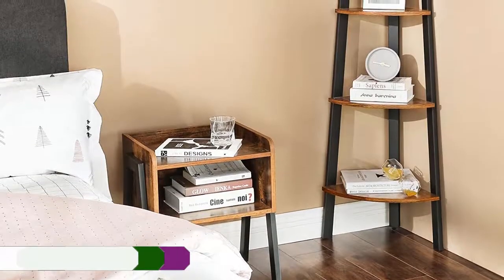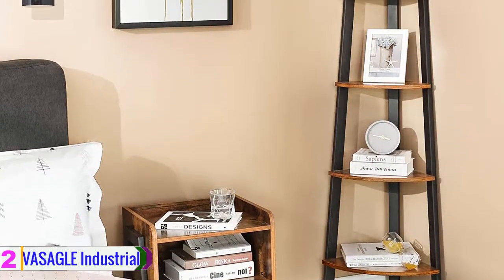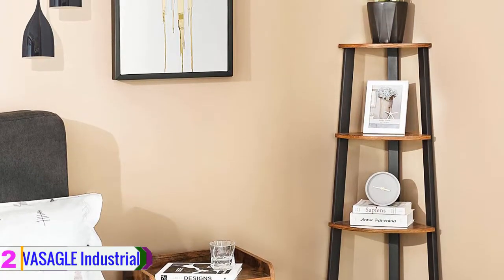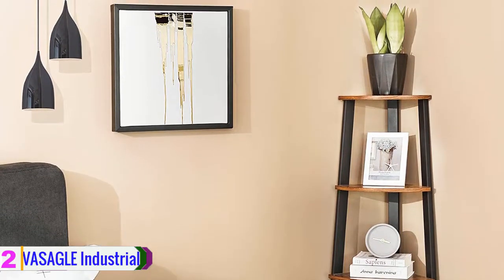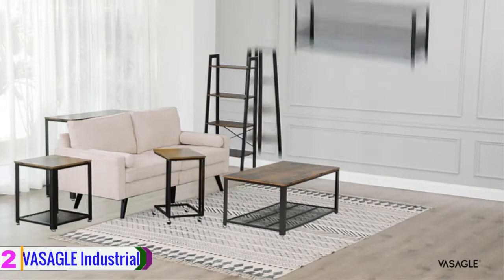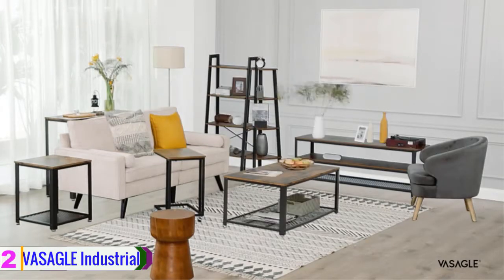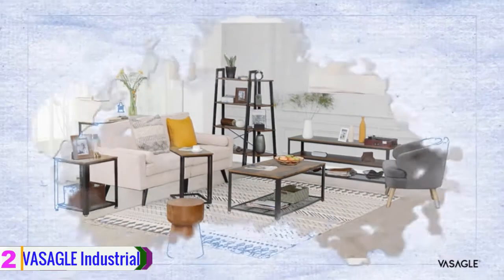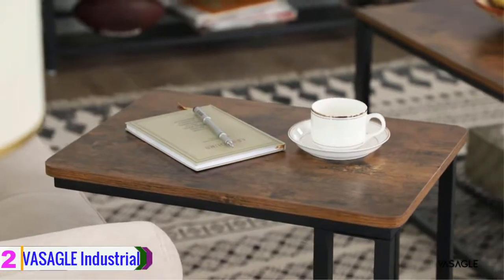At number 2, we have the Vasagle industrial corner shelf. Now you can uniquely display your book collection with a contemporary look and confidence. This four-tier bookcase is made using durable chipboard for shelving and sturdy metal for the frame, ensuring durability and long service life. The fan-shape shelves offer ample space and make full use of your room corner to store and display items.